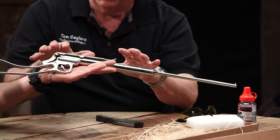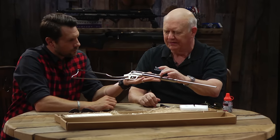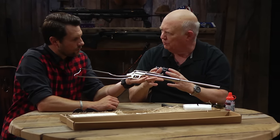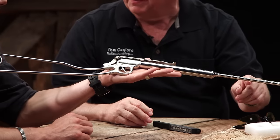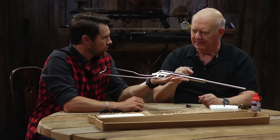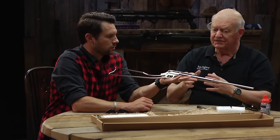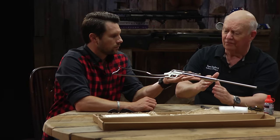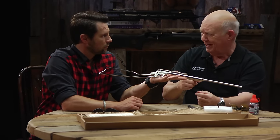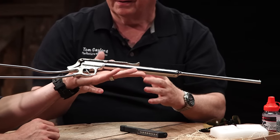Daisy actually went out of their way to make this as much like the original as they could. A couple of things are not correct — some of the dimensions are a little more robust because the original broke very easily. Daisy put a magnet in the barrel of this one to hold the steel BB. Back in 1888, they were shooting larger lead BBs and the barrel was tapered on the inside so the BB would drop in and just stop. They also went through the process of winding the piston with candle wicking, which is exactly how the original was made. Candle wicking — just the string that comes out of a candle.